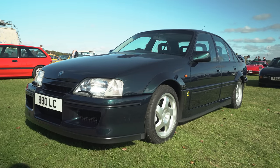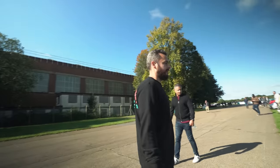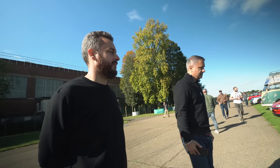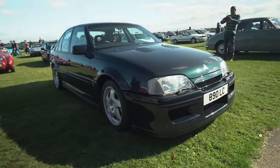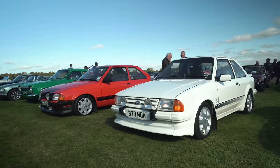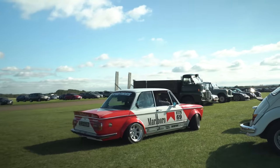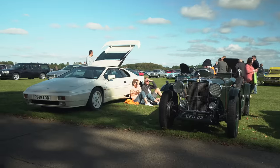Lotus Carlton, dude. What the hell. Super, super clean one as well. These are rare now, aren't they? These are very rare, especially in this condition. This is immaculate. One day. One day.